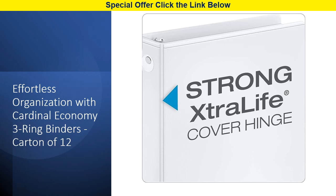Reinforced with extra life cover hinges, these binders won't tear or split, even with large, bulky projects.